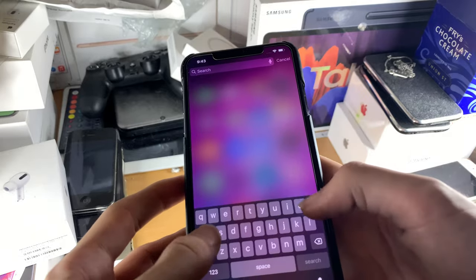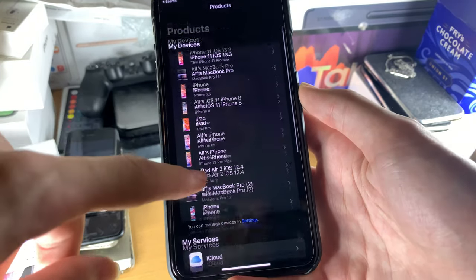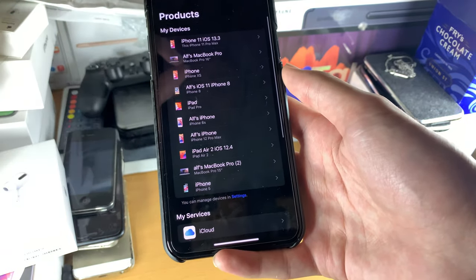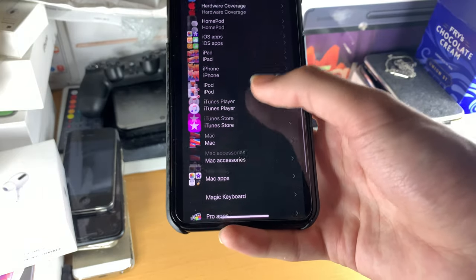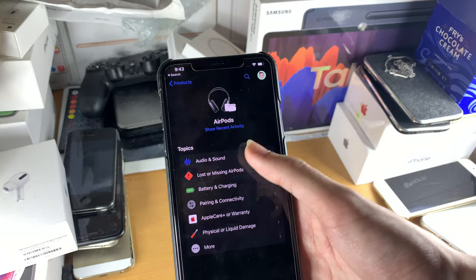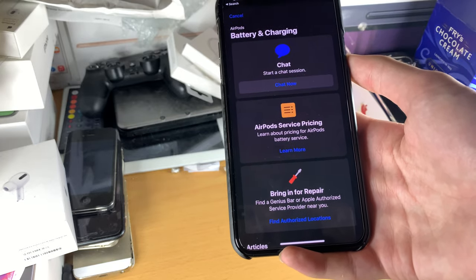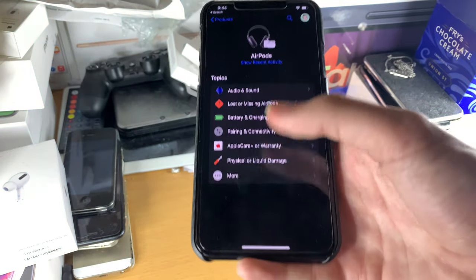To start a repair, go to Apple Support, go back to products, and find your device. Usually you'll see your AirPods Pro listed there — you tap on it. If we go to show more and find AirPods, then go to battery and charging, then chat now and explain the situation — you should be good to go. I recommend having your device linked to iCloud and making sure you have warranty coverage.